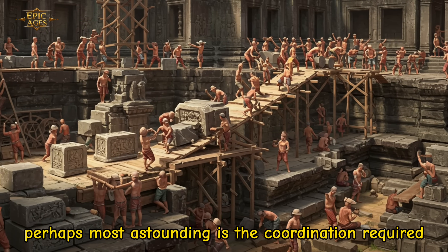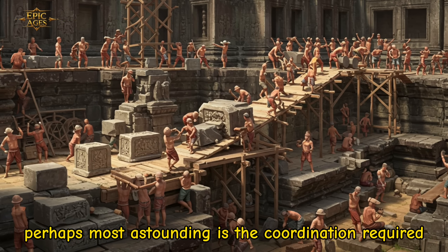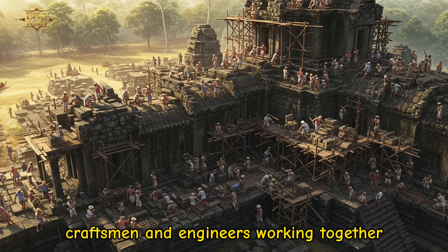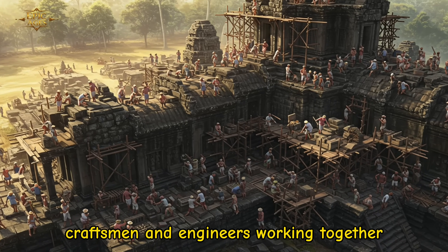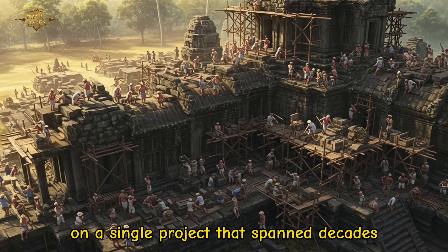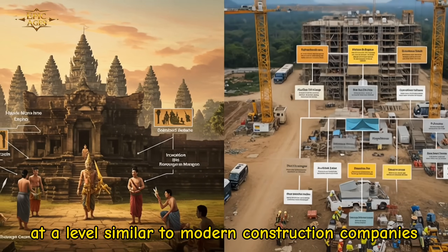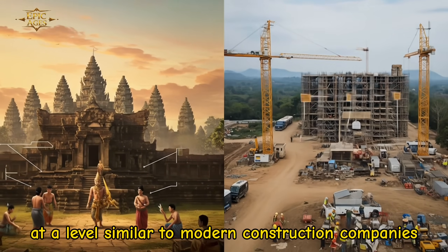What's perhaps most astounding is the coordination required. Imagine tens of thousands of workers, craftsmen, and engineers working together on a single project that spanned decades — organization at a level similar to modern construction companies.